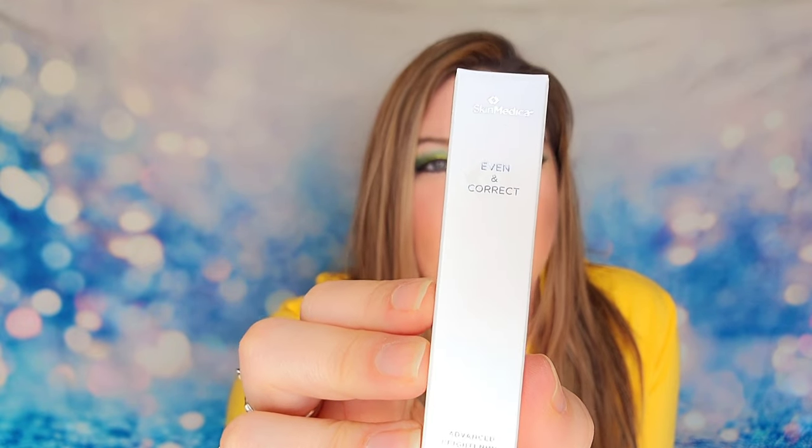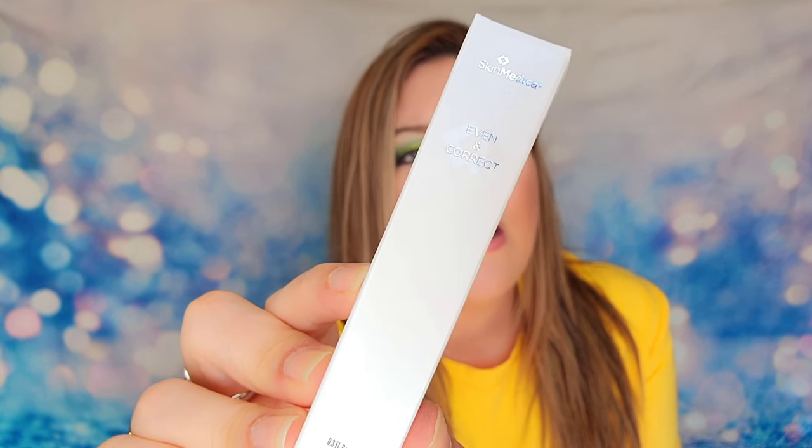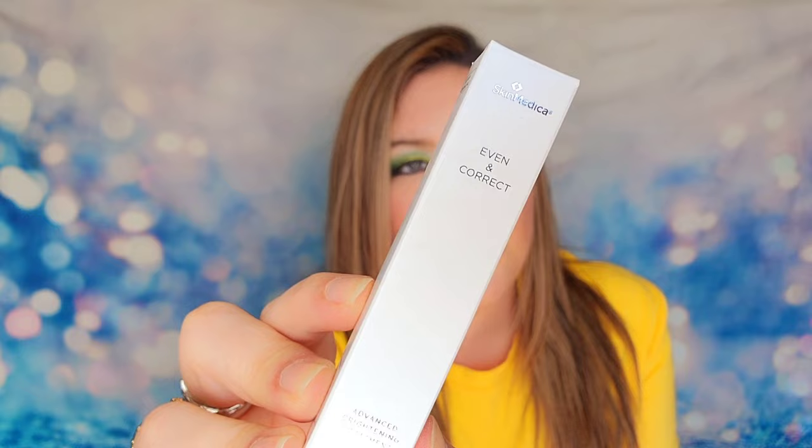Next is SkinMedica's Even and Correcting Serum — an advanced brightening treatment designed for all skin types. At 0.3oz, it corrects uneven skin texture, hyperpigmentation, redness, and dark spots, while preventing future wrinkles. Importantly, this is a retinol-free product, so it can be used more broadly across the skin. It's a sample size but highly effective.